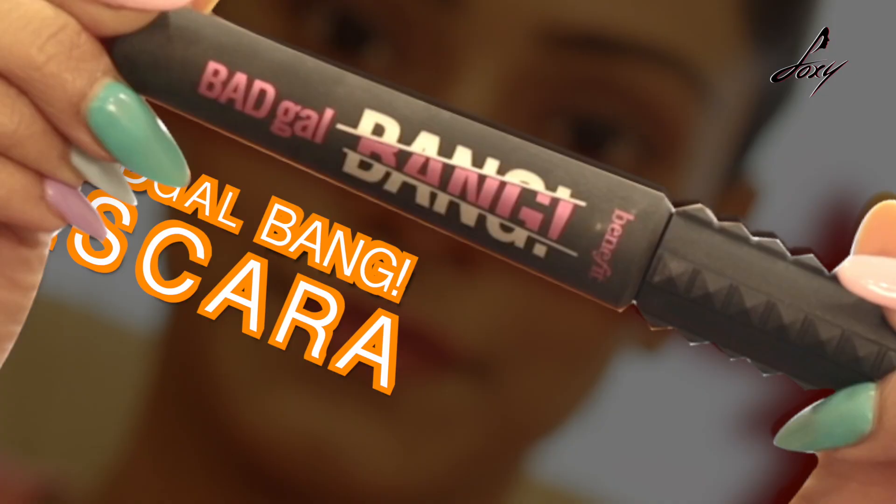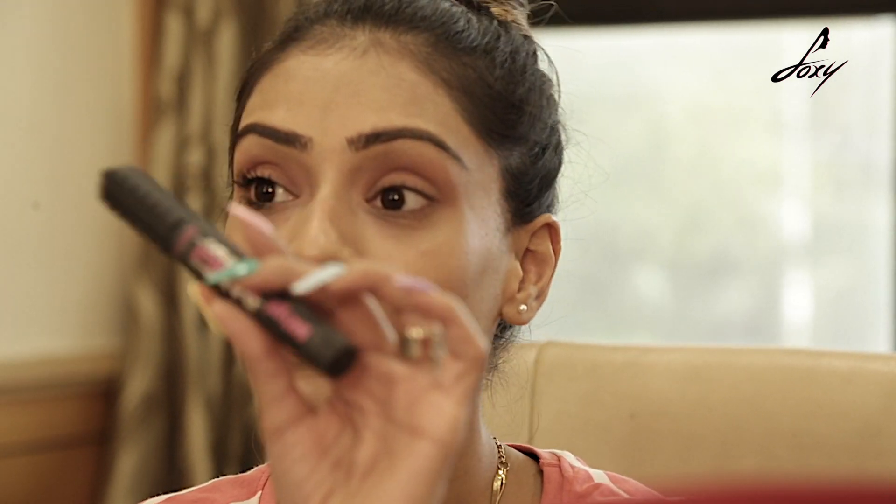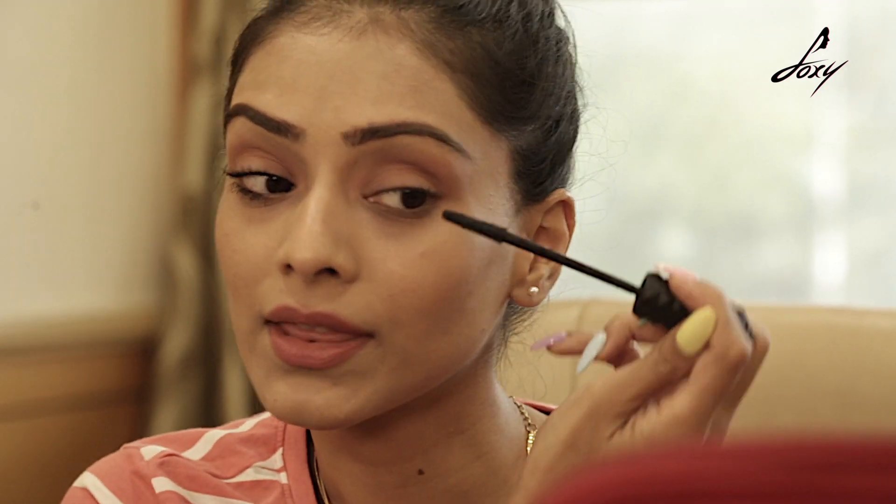My second mascara is not waterproof, but this is my favorite — it's the Benefit Bad Gal Bang. You must have seen it in a lot of my videos. If I'm going out and there's a water activity I use the waterproof one, but this is my regular use. It is a little more expensive than the L'Oreal one. I'm going to show you on this eye.